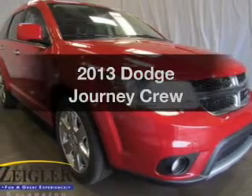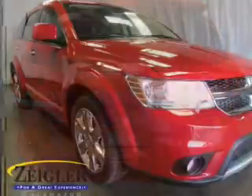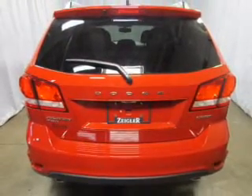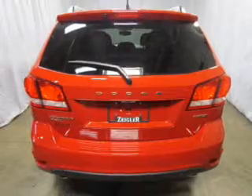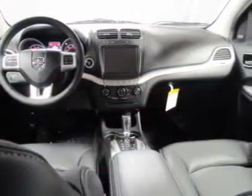Imagine yourself in this 2013 Dodge Journey. If you're looking for a first-rate auto, this one could be yours today. The powertrain includes all-wheel drive with a reliable six-cylinder engine connected to a smooth-shifting automatic transmission.